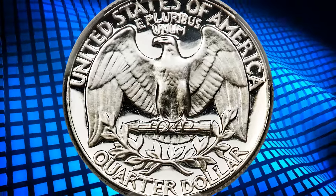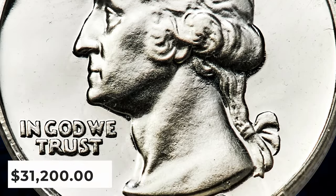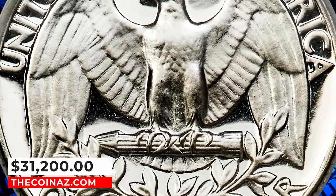The Proof 1950 Quarter exists mainly in non-cameo grades, and deep cameo pieces are inherently rare. This superb gem ended up selling for $31,200.